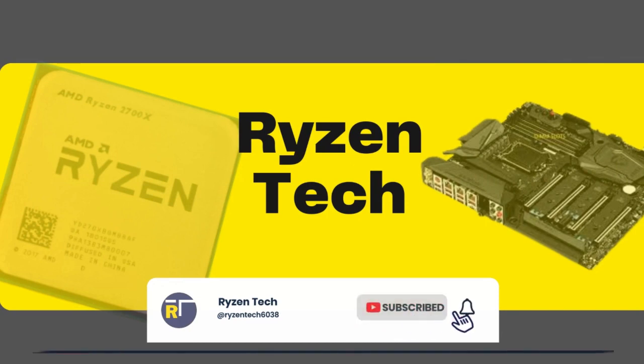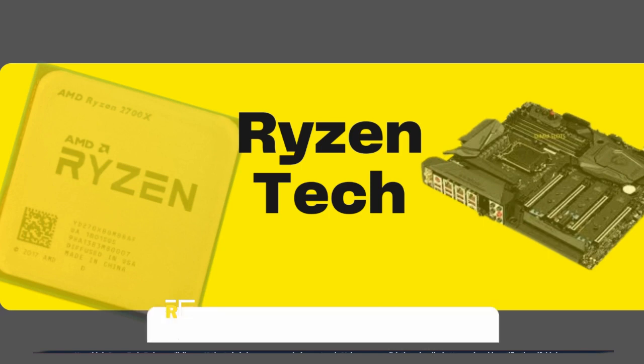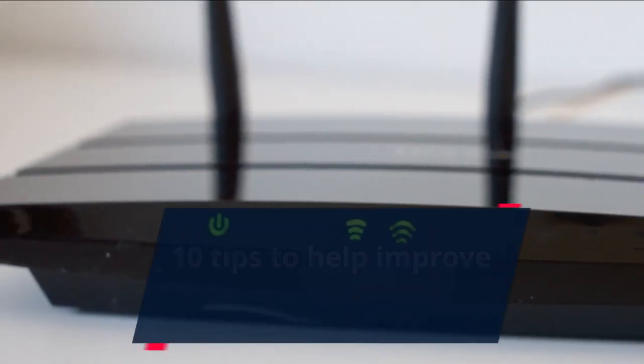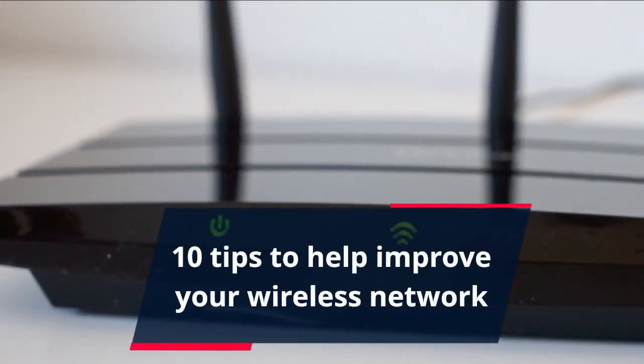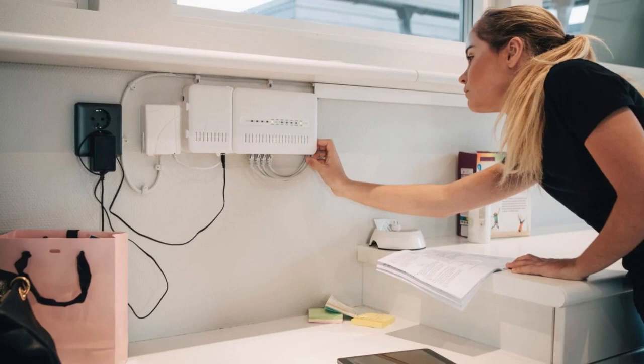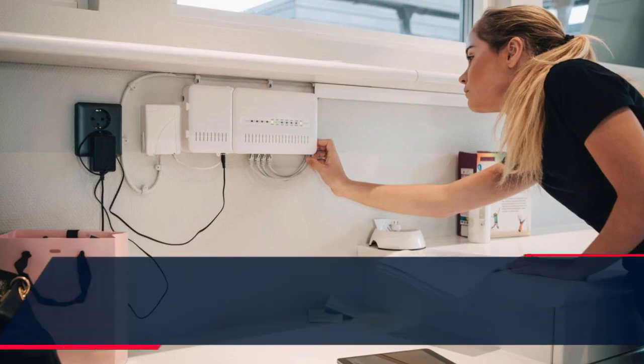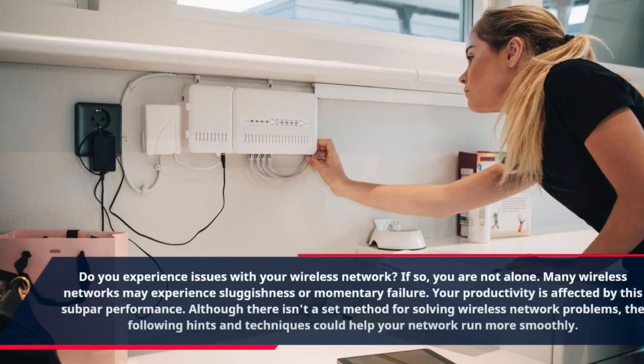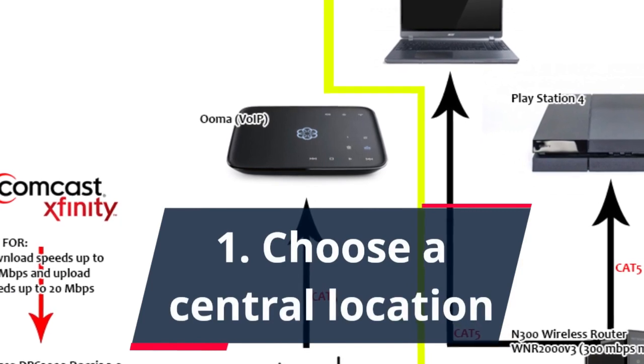Hey, this is Ryzen Tech. Today we'll discuss 10 tips to help improve your wireless network. Make sure you click the subscribe button and enable notifications if this is your first time seeing my video. Do you experience issues with your wireless network? If so, you are not alone. Many wireless networks may experience sluggishness or momentary failure, affecting your productivity. Although there isn't a set method for solving wireless network problems, the following hints and techniques could help your network run more smoothly.